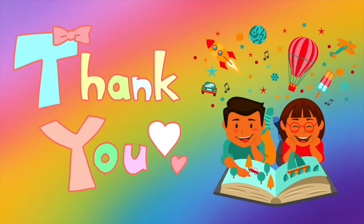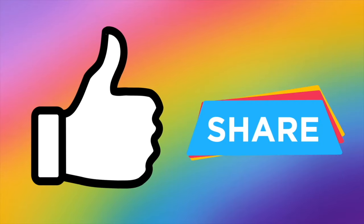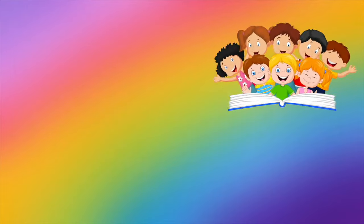Thank you so much for staying and reading with me until the end. Please give this a thumbs up if you enjoyed this, and share it with your friends so we can all read along together. See you on our next one — bye!